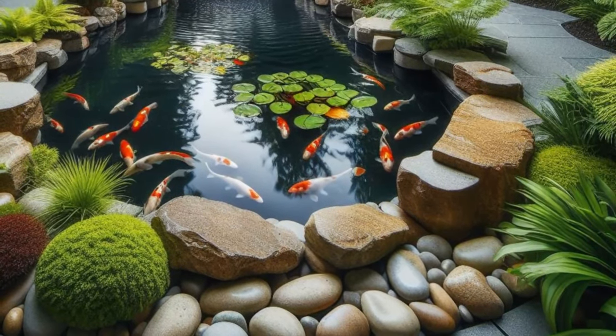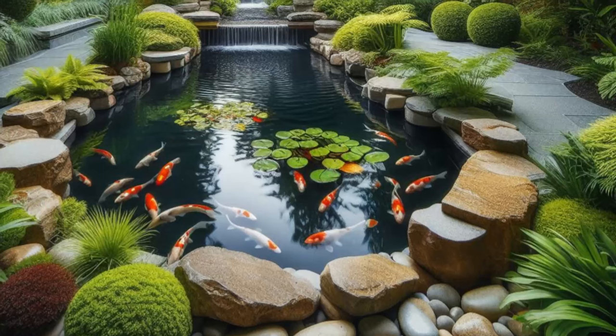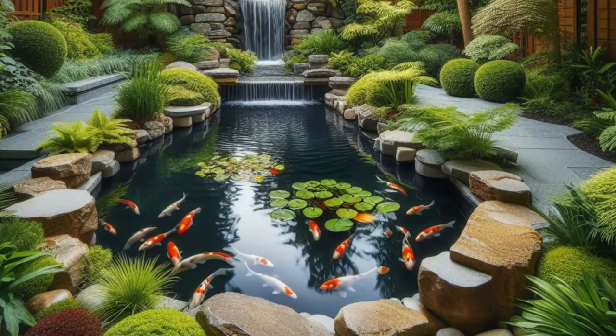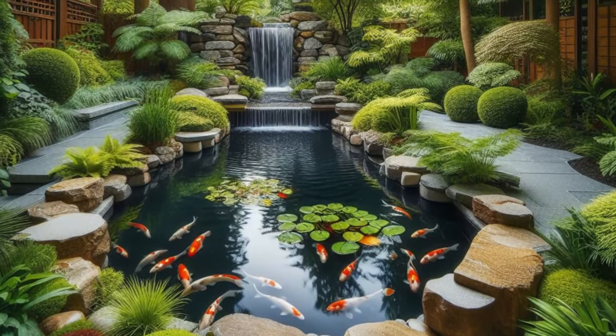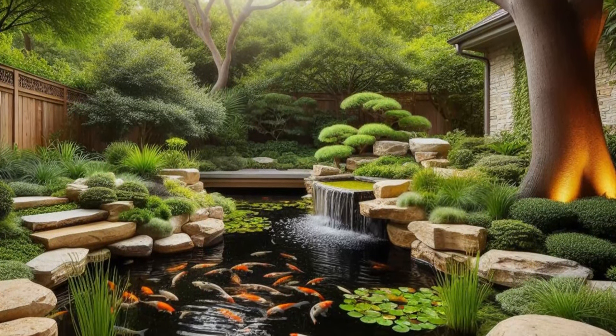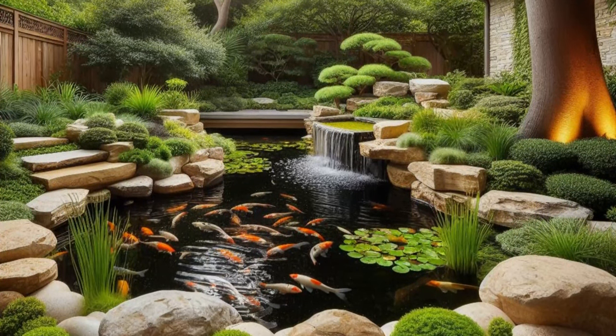Step into your own serene sanctuary with a backyard haven that's designed to soothe the soul and calm the mind. Picture natural rock edging artfully framing a tranquil koi pond, its shimmering waters reflecting the beauty of the surrounding landscape. Lush greenery envelopes the pond, creating a verdant oasis that invites you to unwind and reconnect with nature.